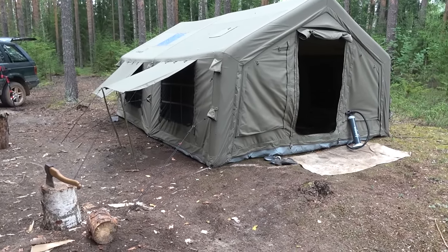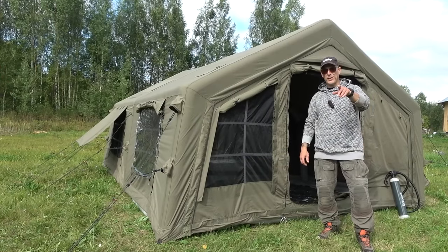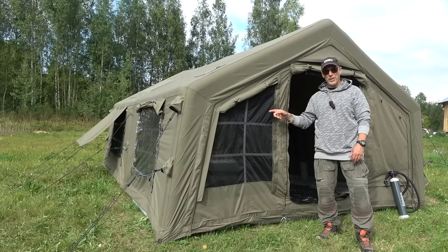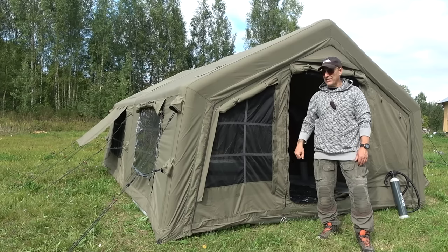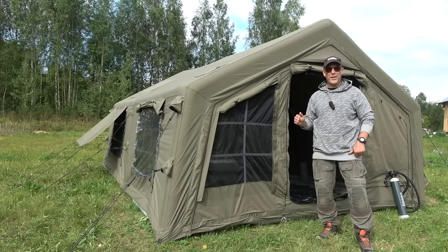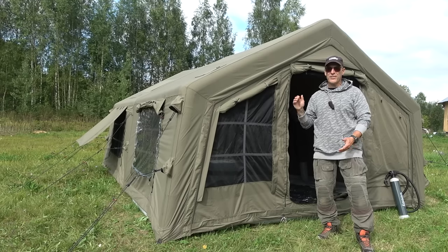Welcome back to the channel, welcome to Svara Russia. Today we're going to take a look at a tent from RBM Outdoors, it's called the Koala 7. It is a super awesome tent — I've been checking it out and testing it for more than one and a half months.